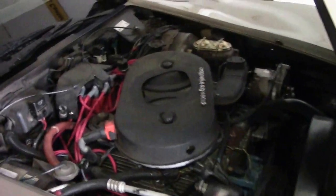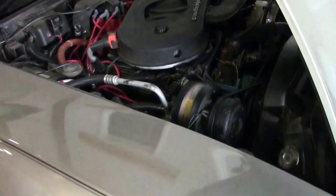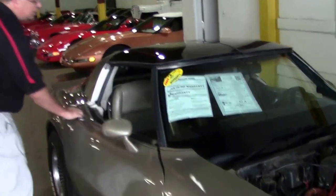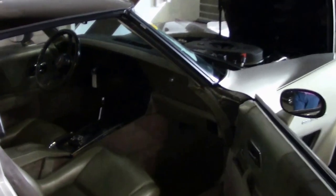Of course, the crossfire injection engine — that engine was used in 1982 and 1984. Glass T-tops and an automatic. That's the only way they came in 1982; it was all automatics.